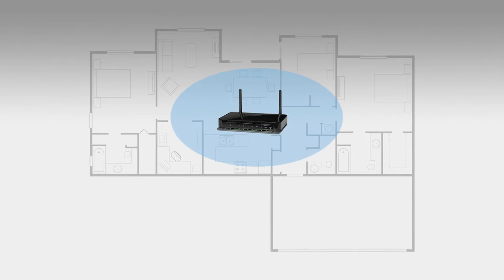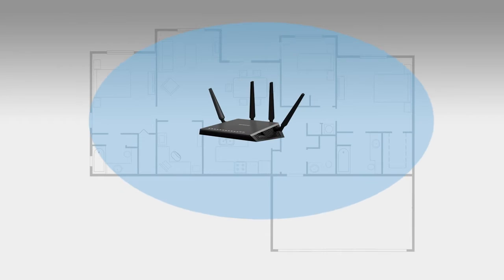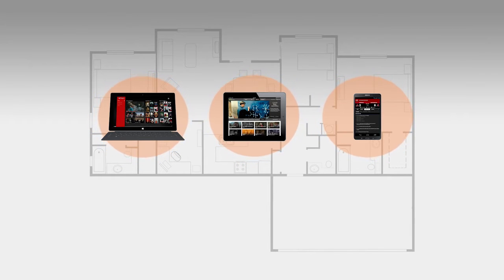Each new generation of routers grows more powerful than the last, delivering stronger Wi-Fi signals with greater range. At the same time, the Wi-Fi signals on mobile devices are not getting more powerful.